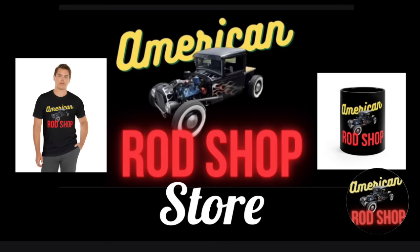I want to thank each and every one of you who purchased something from me in 2023 — the sales from those items go back to support this channel. If you haven't done so yet, go check out the American Rod Shop store — you can find the link in this video's description. There you can find t-shirts, coffee mugs, posters, mouse pads, and other great items, which make a great gift for anyone who loves American Rod Shop videos.